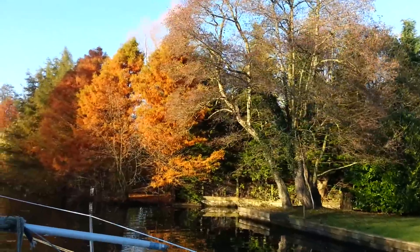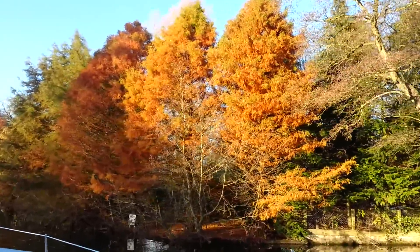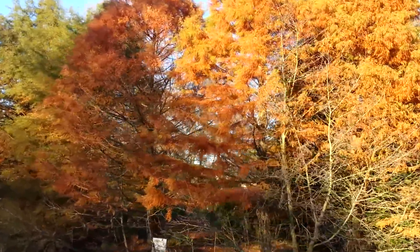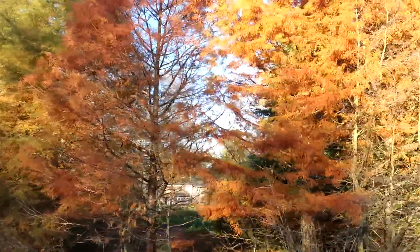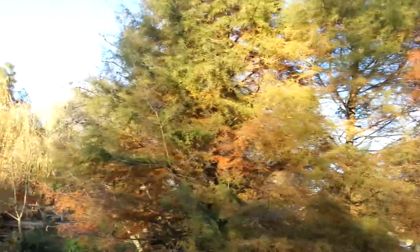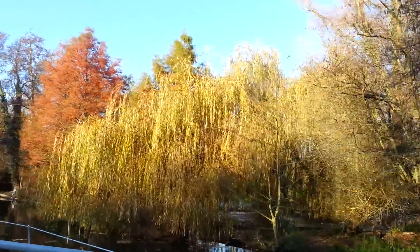Well, there's some autumn colours for you — really quite striking. I don't quite know why that's gone like that. I thought they were evergreens. Looks like an evergreen, but obviously it isn't. Very strange. Wicked colours, though.